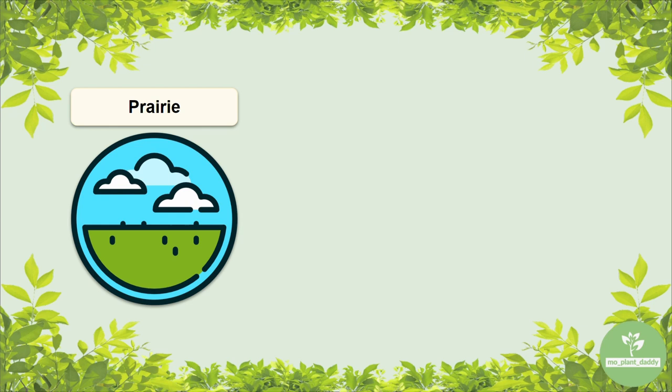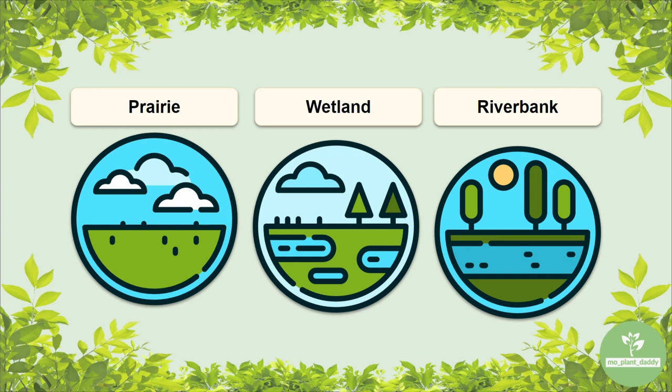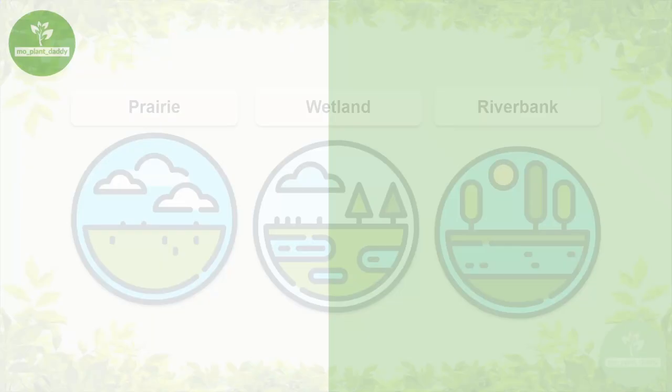Partridge pea can also be found in wetlands and on riverbanks, which is interesting because it has a low water requirement. However, it does do well in areas that are disturbed, and wetlands and riverbanks get disturbed quite frequently with floods.